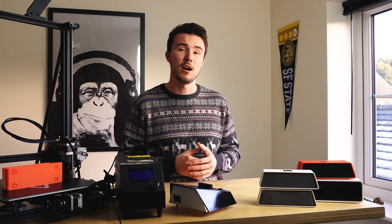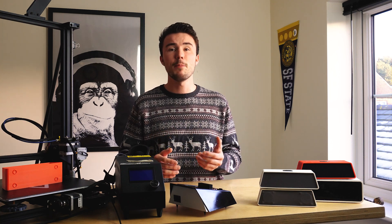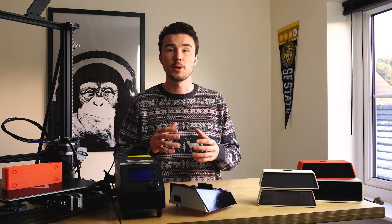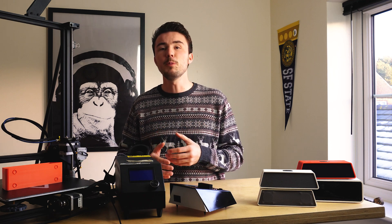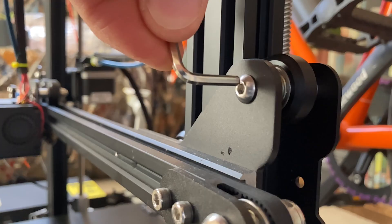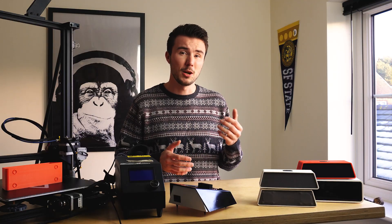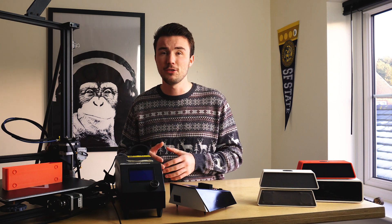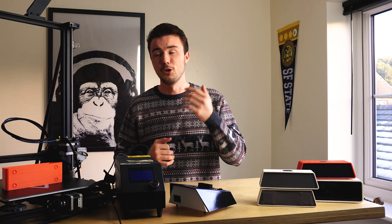I've linked everything I use down in the description and I couldn't recommend it more. In my lab I also keep my printers behind a curtain so that the temperature around the print is constant and free from gusts of air which can cause a print to warp. Without properly maintaining your printer — such as tightening belts — you'll quickly find your 3D printing business becoming frustrating, with your profit margin being eaten away with failed prints, long lead times and new printers.